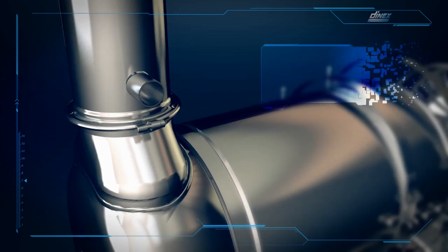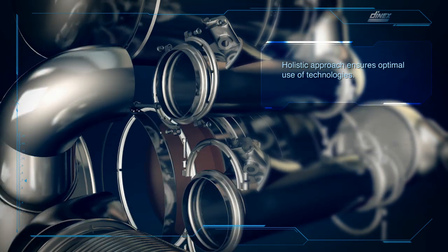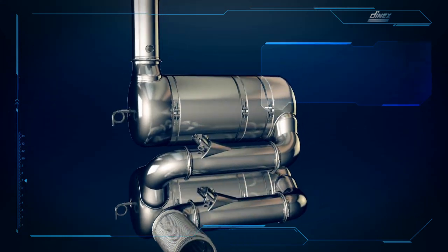Denex is the only exhaust manufacturer in the world, developing, modeling, testing and manufacturing all emissions technologies in-house.